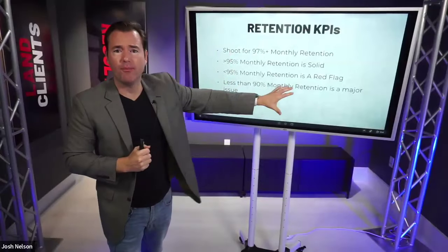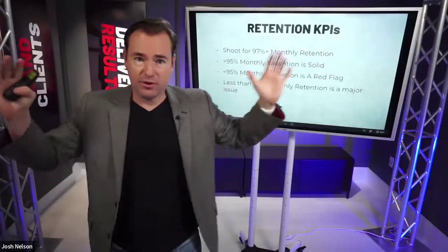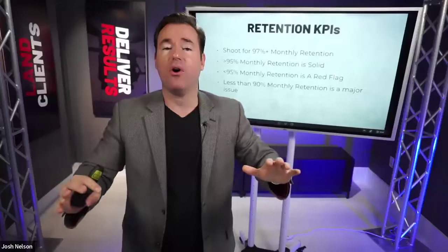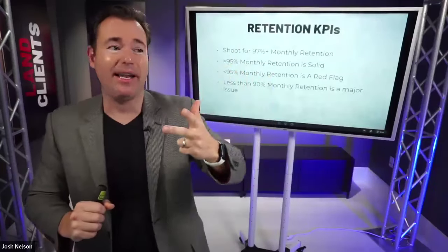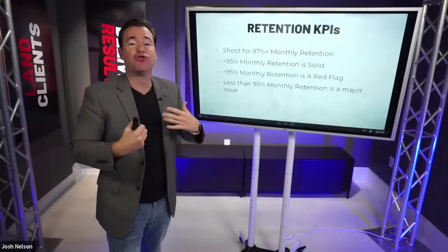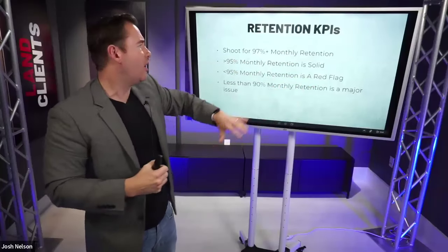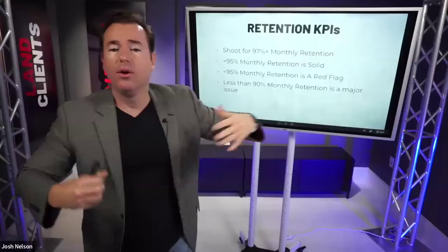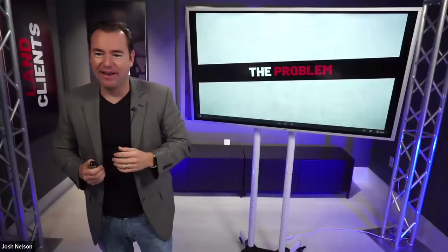If you're churning more than 10% or your retention is less than 90%, stop everything you're doing. There is something drastically wrong with either the market you're selling to, the price, the way you're selling it, the way you're onboarding, or the actual results you're getting for your client base.